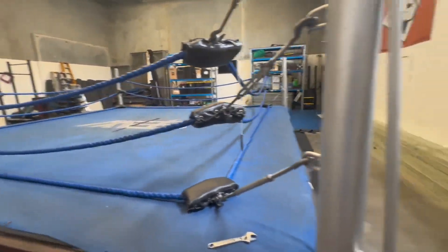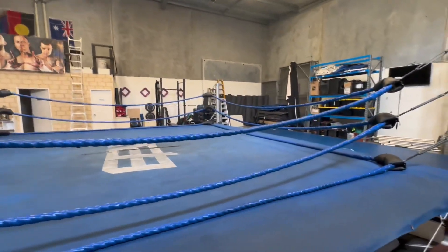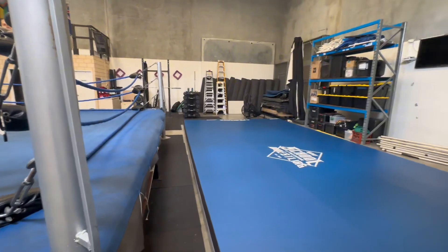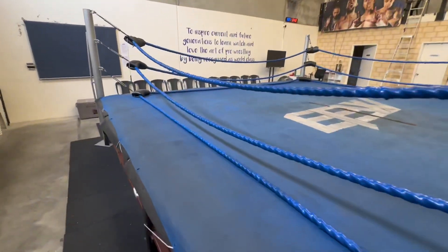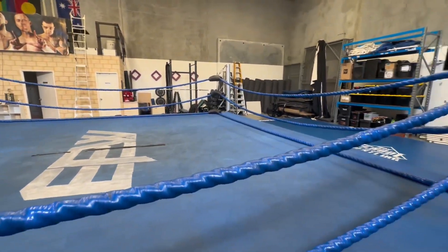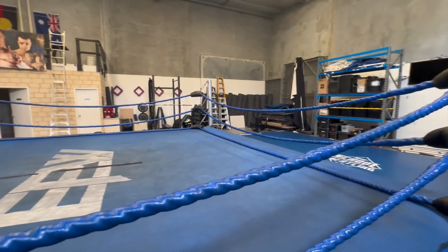There you have it — that is the EPW School of Pro Wrestling, how it's set up at the moment. I think it's a pretty cool little facility; it's got a little bit of everything, ample space, and it's looking quite neat and tidy at the moment. So thanks for coming along, thanks for watching. If you are in Perth and you do aspire to be a pro wrestler, come and train with us. We have a fundamentals class open to brand new beginners. Hit up info@EPWPerth.com and start your journey on the right foot. Cheers.